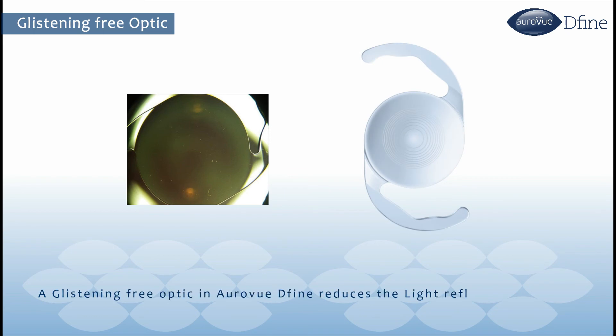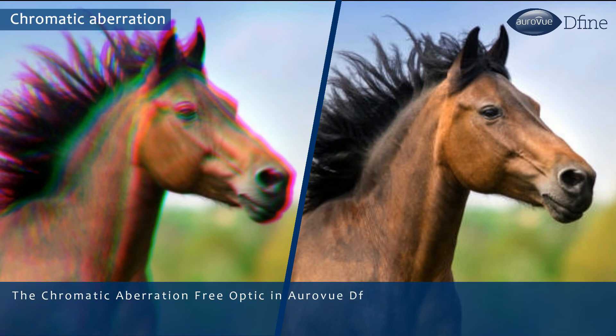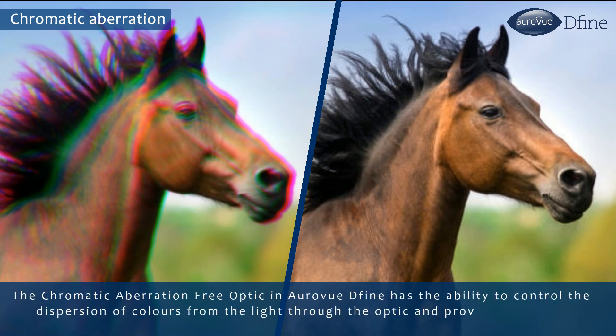A glistening-free optic in RAVU DEFINE reduces light reflectivity for patients and enhances better optical quality. The chromatic aberration-free optic has the ability to control the dispersion of colors from light through the optic, providing excellent color perception for patients.